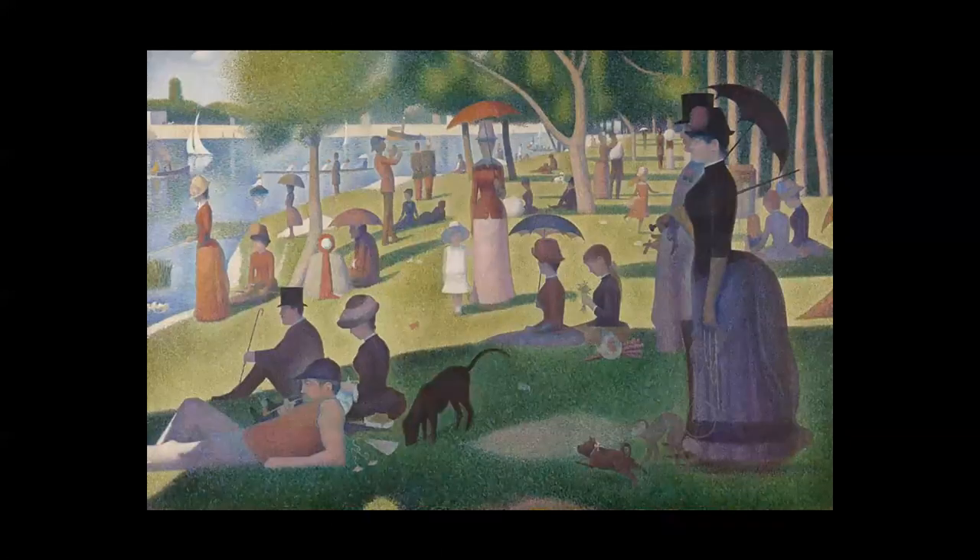But the best-known work was Sunday Afternoon on La Grande Jatte, painted by Georges Seurat, arguably one of the best-known paintings in the world to this day.